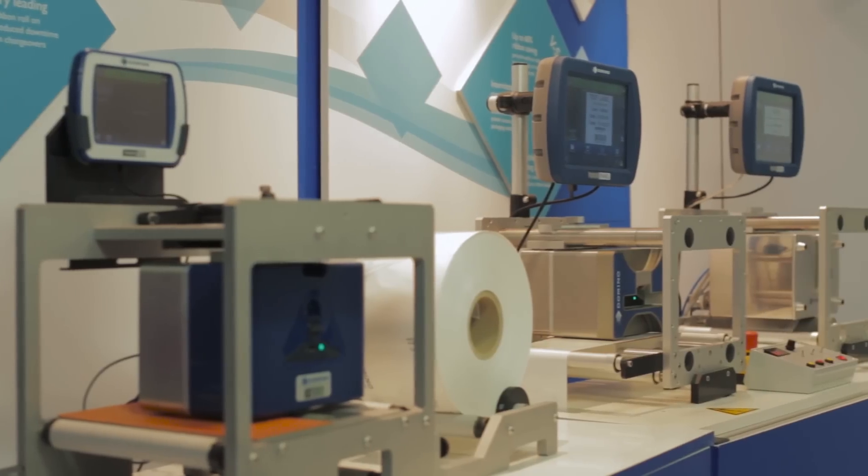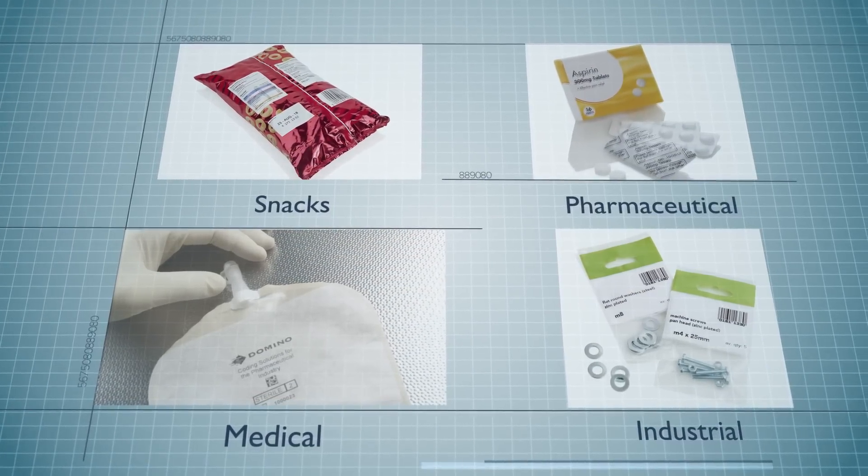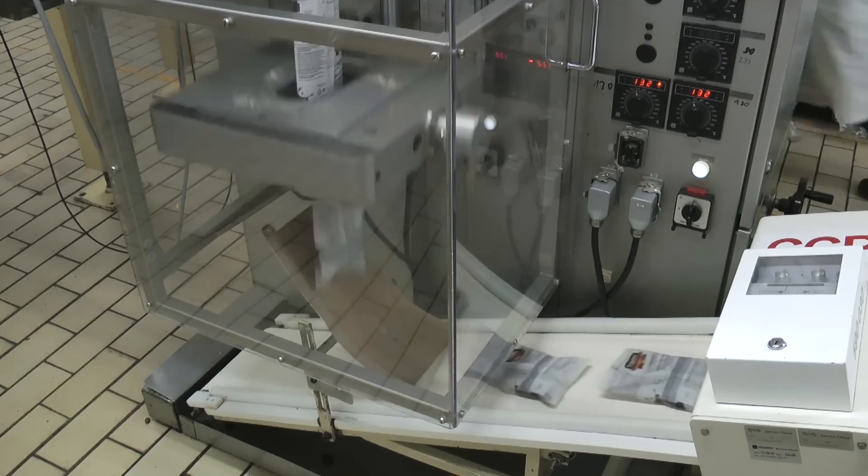Domino is a leading global supplier of coding and traceability solutions in food, pharmaceutical, medical and industrial sectors. We've seen a change in the materials that people are coding onto. We're now seeing a big influx in pouches and bags.